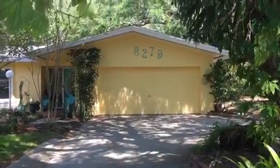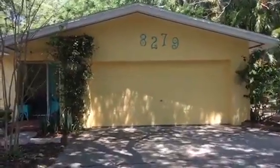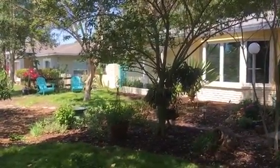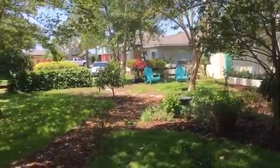We're at 8279 33rd Avenue North in St. Petersburg, Florida. I'm just giving you a little walking tour of this property. I'm going to break this up into maybe four or five short two, two and a half, three minute videos so that you can get a good sense of this home.